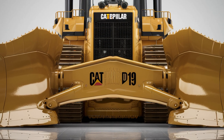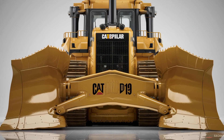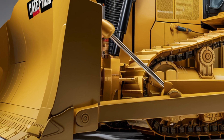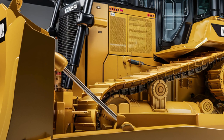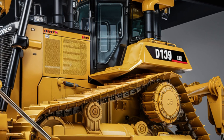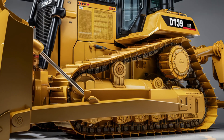So there you have it — the 2026 Caterpillar D19 is not just a bulldozer, it's a statement. A machine that's been engineered to lead, built to dominate, and designed to redefine what's possible on a job site. If you enjoyed this breakdown, hit that like button, subscribe for more heavy equipment reviews, and let us know in the comments what machine you want us to cover next.